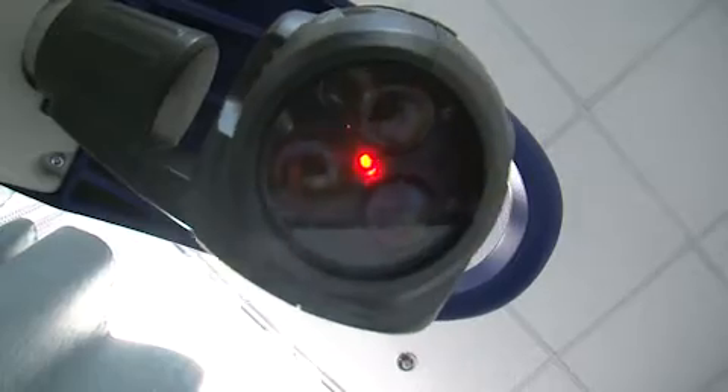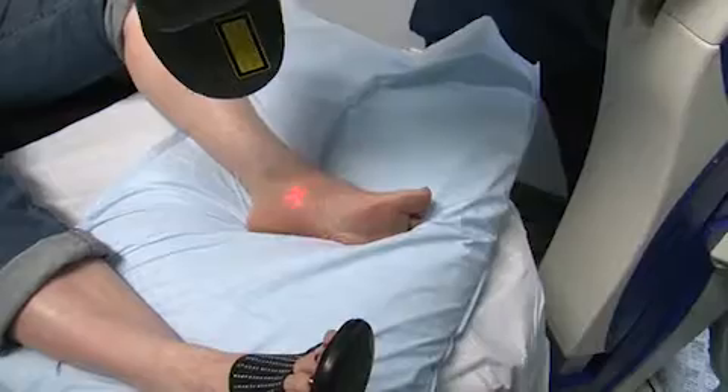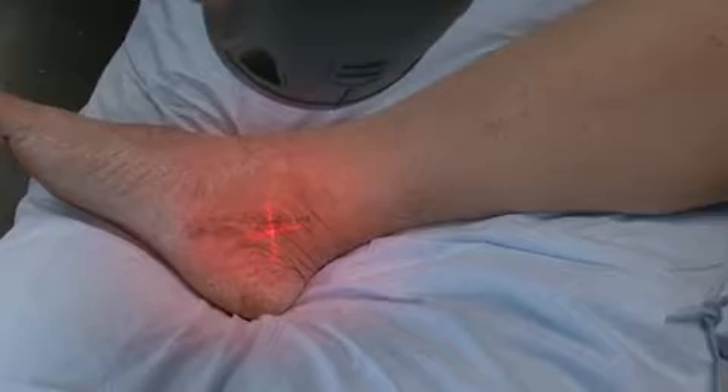The MLS laser uses light to transfer energy to tissue. It relieves pain, promotes healing, and reduces inflammation. Medication is a chemical that manipulates the chemical cascade of inflammation and brings ultimately more oxygen to the part. This does the same thing, but without the side effects, because we're not altering all the biochemical pathways — we're altering only the pathway that we're interested in for that particular person.